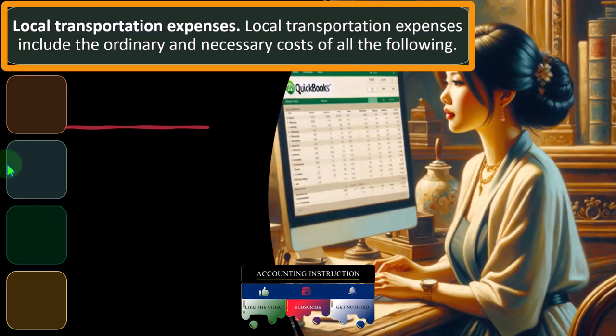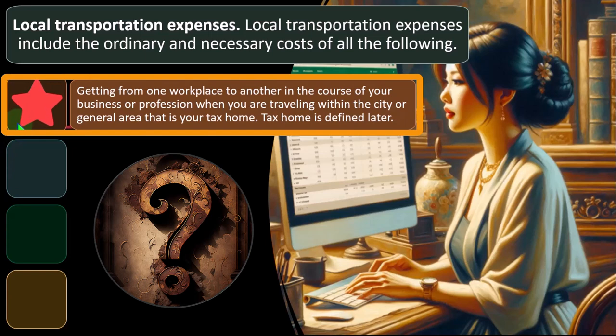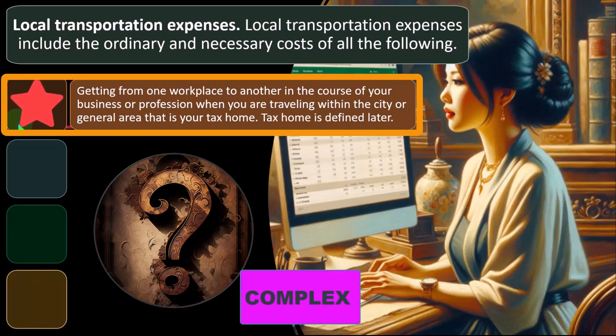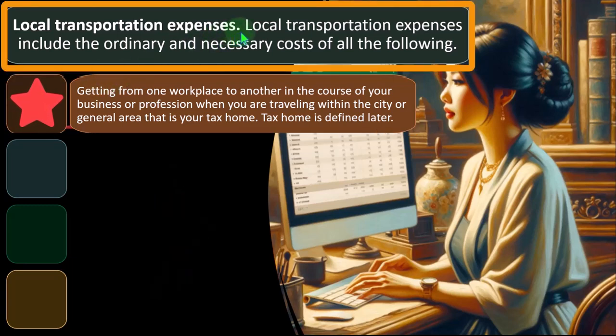Local transportation expenses include the ordinary and necessary costs of getting from one workplace to another in the course of your business or profession when traveling within the city or general area that is your tax home. One reason this gets complex is the distinction between local transportation and travel, which often involves an overnight trip versus a local transportation type of trip.